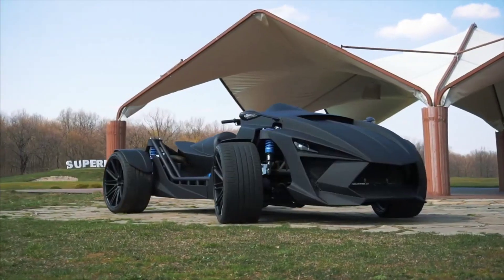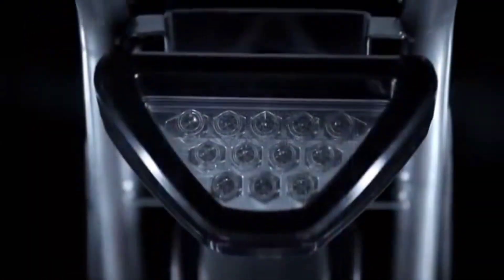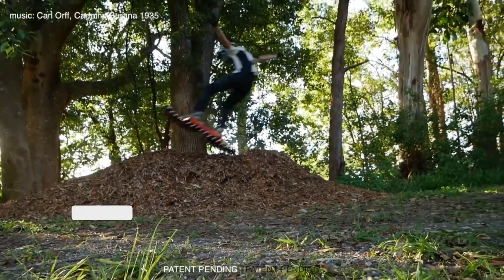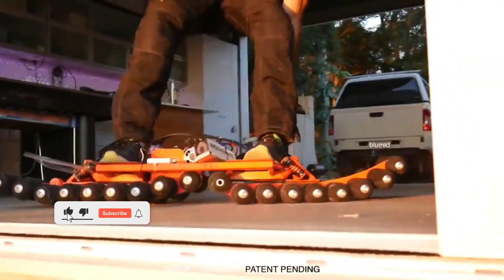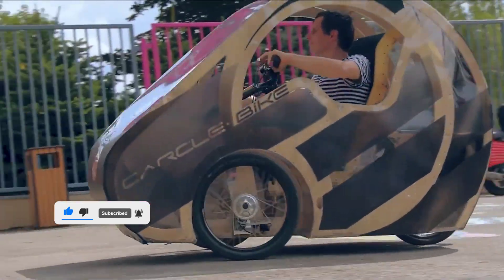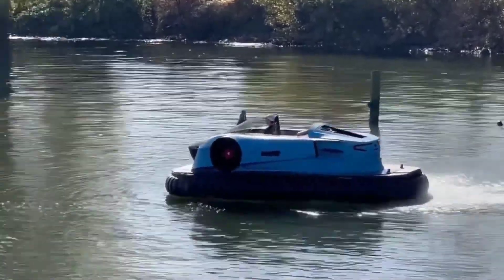Prepare to be astonished as we embark on a journey into uncharted territory, where innovation knows no bounds and imagination reigns supreme. Welcome to Exploring Vehicles You've Never Seen Before, a captivating exploration of the latest automotive marvels that defy expectation. Today, we uncover the secrets of cutting-edge design and groundbreaking technology, as we introduce you to a world of vehicles that will leave you speechless with wonder.